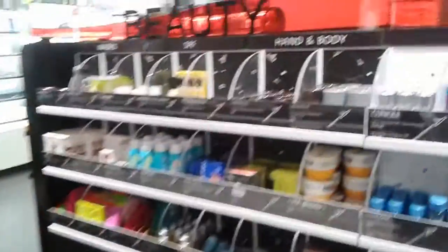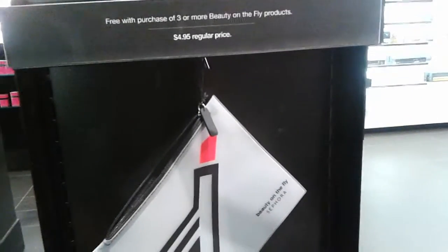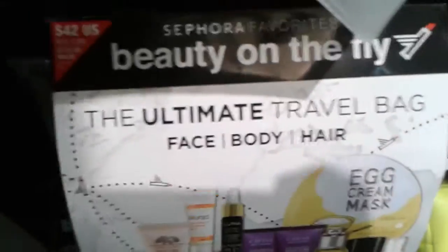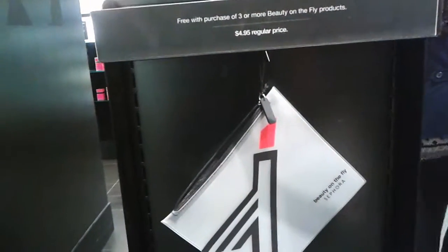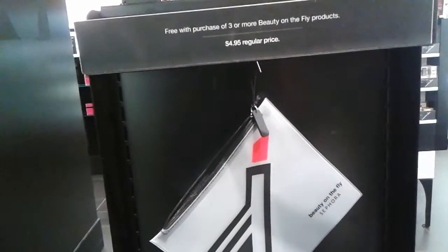But some of these things here, like say that's $14, that's $10, that's $15, that's $24. You can also, instead of spending all those separate dollars, get this one Beauty on the Fly package right there that has everything in it. It's called the Ultimate Travel Bag and it is $42 and it has so much stuff. I'll do a whole other video on it if I get it.